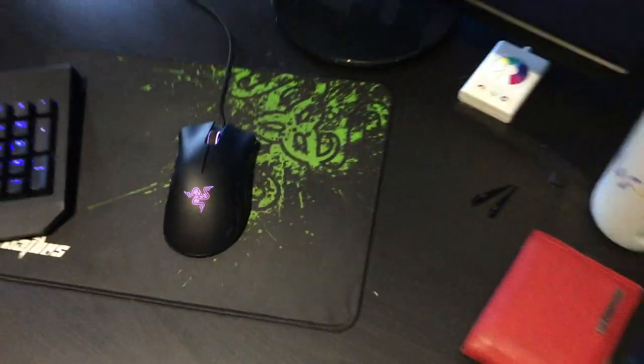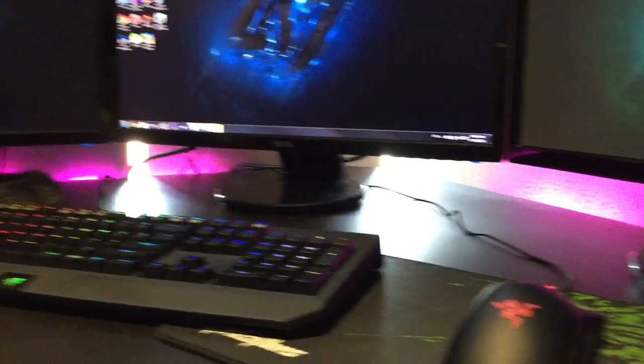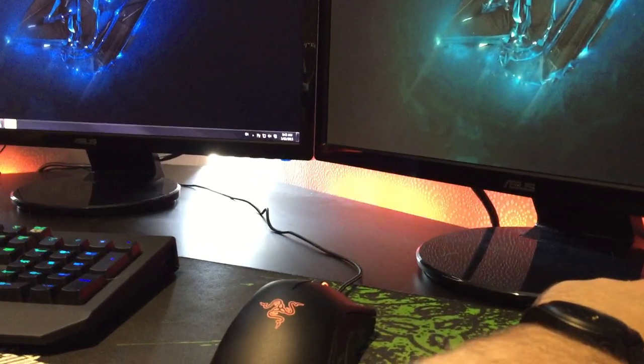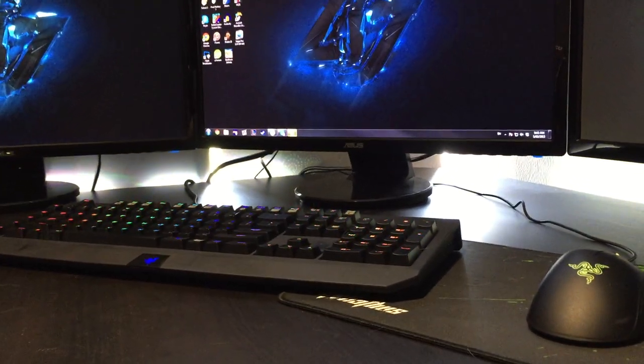IKEA plants, $1.50 each — makes my desk look so much better. That's not just the Chroma mouse, standard Razer. Mouse pad. My wallet. The IKEA Dioder as you guys can see under there — I've just got it on a cycle of the light colours. They're like $60 and I just strapped them to the back of my desk and they look pretty cool.